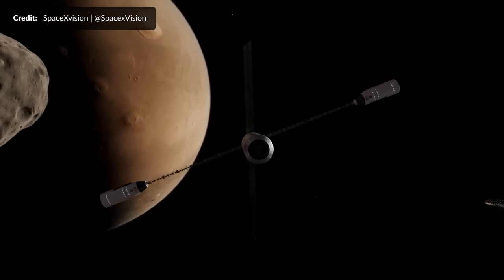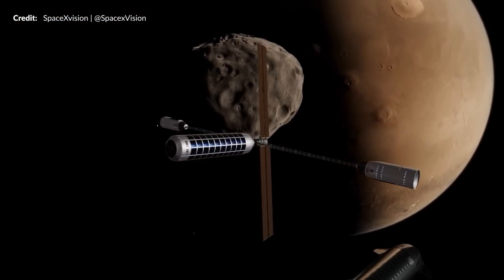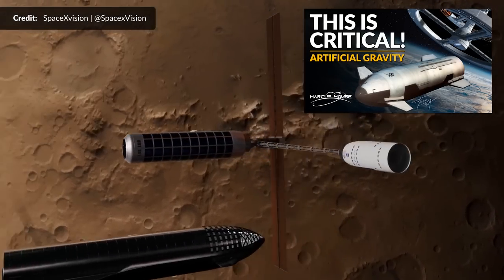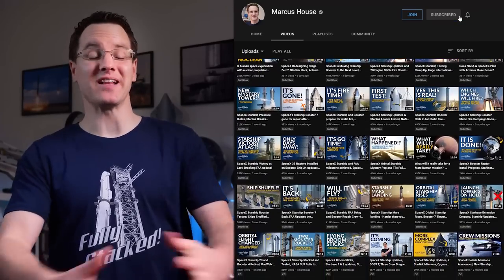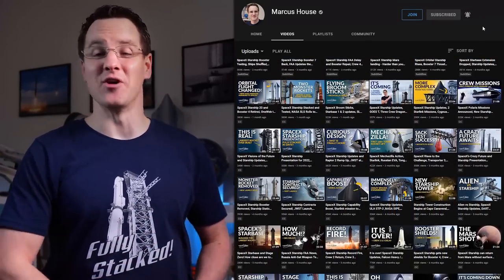I appreciate you listening to me ramble on about space stuff here on the channel. Remember I am changing it up next weekend with a deep dive video on artificial gravity options that Starship can help provide — I can't wait to see what you think of that one. It has been a roller coaster ride creating this, so click all those YouTube things you need to press these days to make sure you are notified.